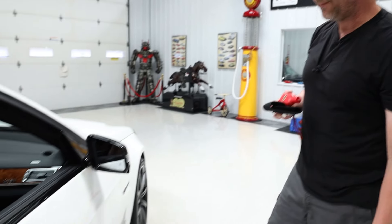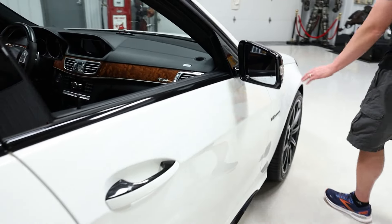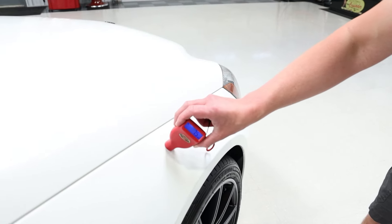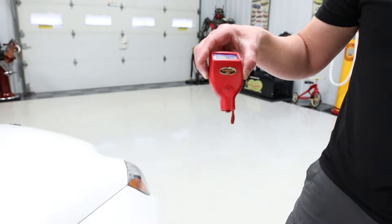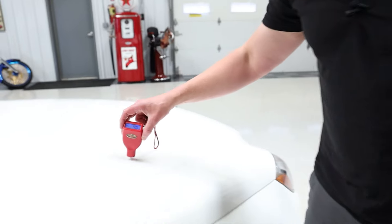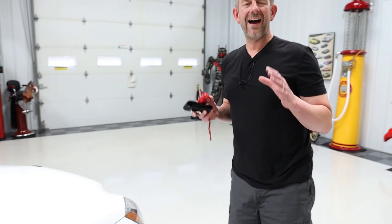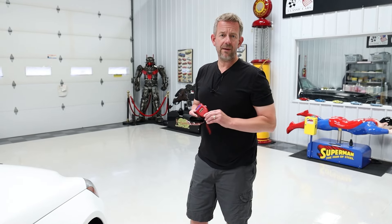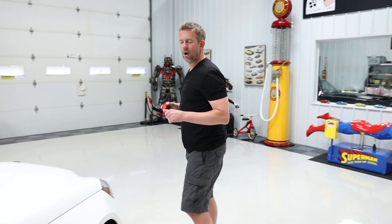Passenger front fender is absolutely flawless — reading 4.0. One more on the hood — 4.0. So that gives you a really good overview of how clean this car is. The pictures look awesome, but sometimes seeing it in a video really showcases a vehicle. Using the paint meter documents that it does have original paint. Before we shut this video off, because there are probably a lot of people who have never seen somebody do a paint meter presentation, I want to walk you over here real quick.